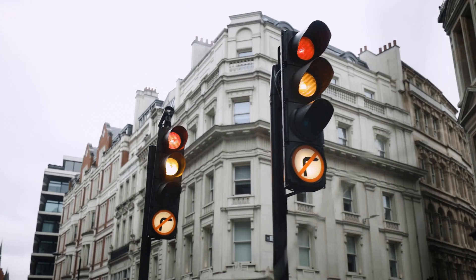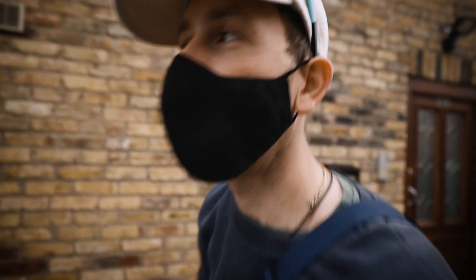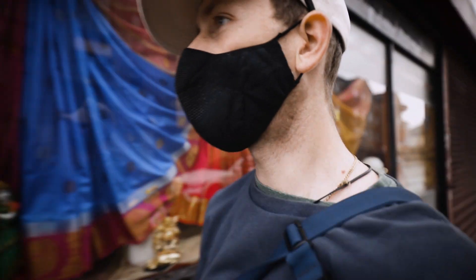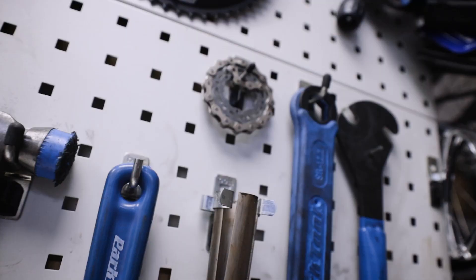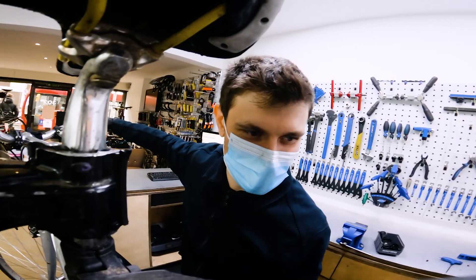We are here. It just took us about an hour to get halfway across London, so we're really late. Hopefully we won't have missed anyone.